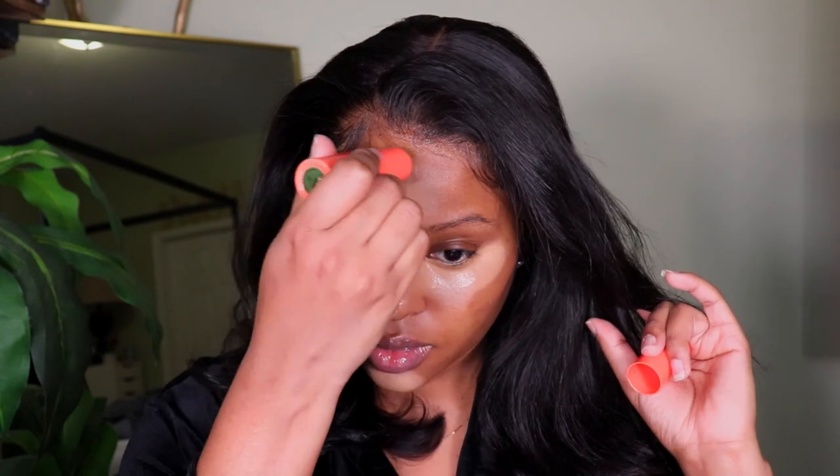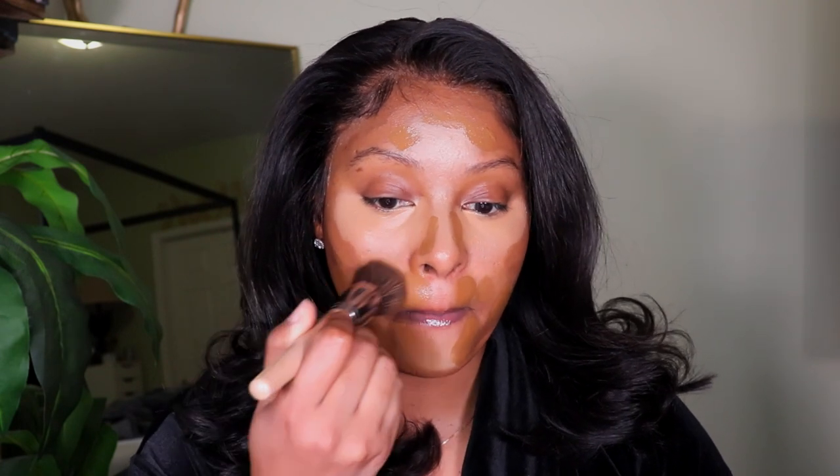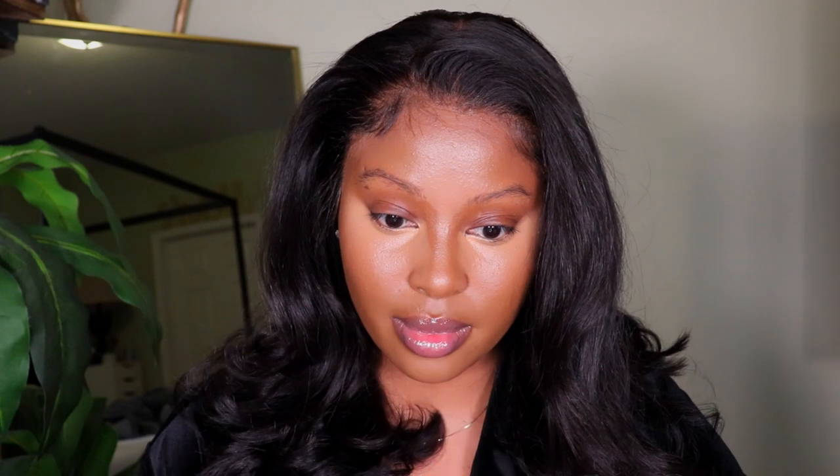Now I'm going to contour my face. I heard you guys from my previous video — you didn't like how I contoured — so I'm going with a lighter tone this time. I'm using the Juvia's Place Foundation Stick in the shade Namibia. For foundation, I'm using the Lancôme Teint Idole Foundation in the shade 500 Suede W, blending the shades together to create my skin tone since no foundation perfectly matches it. Then I'm going to contour my nose — I'm still practicing that.